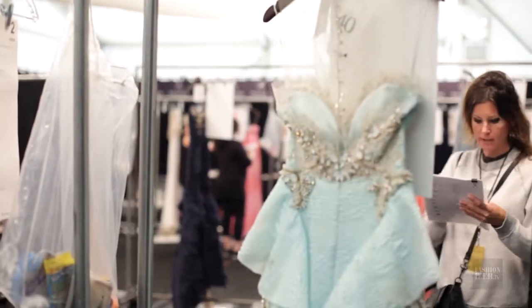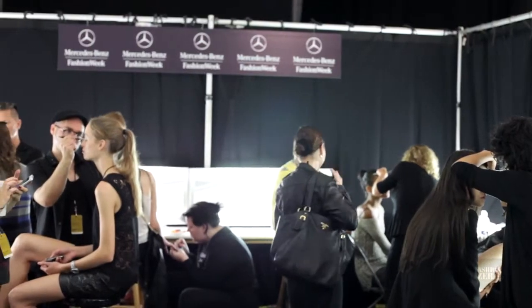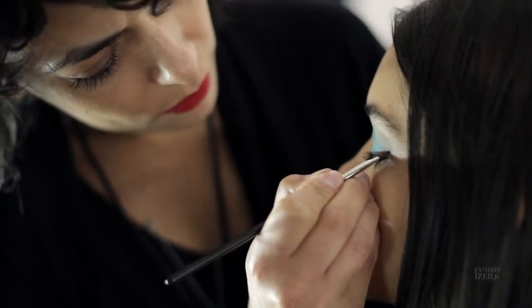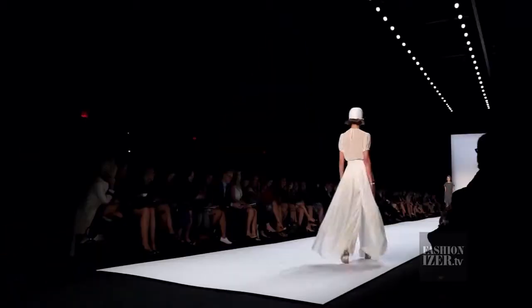Hi, my name is Luke and we're backstage at Badgley Mischka, about to do the rehearsal. We're backstage at the Badgley Mischka show for spring and summer 2014. Today we are doing a very colorful makeup but very see-through — it's very, very summery.